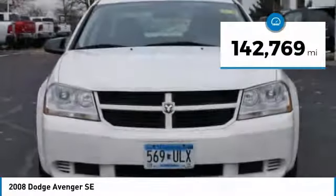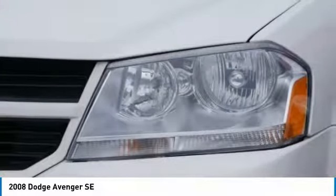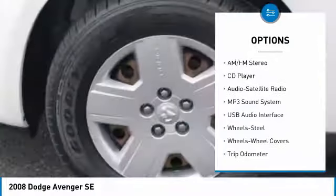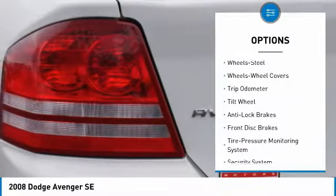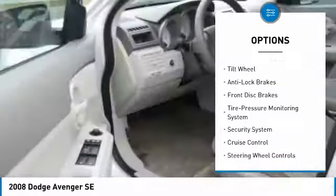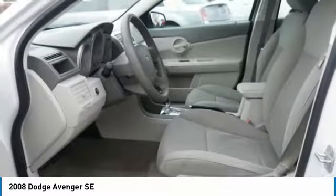This vehicle has less than 145,000 miles. Here are some of this vehicle's great options: anti-lock brakes, air conditioning, power steering, cruise control, rear defrost, FWD, AM/FM stereo radio, security system, bucket seats, and trip odometer.